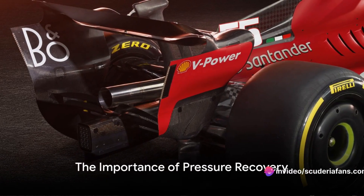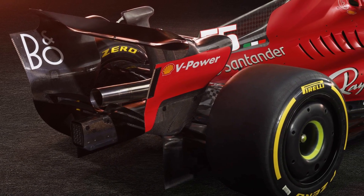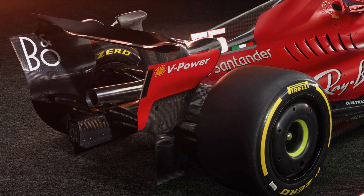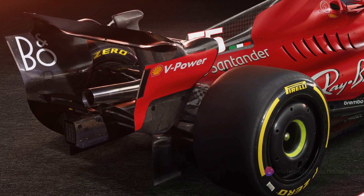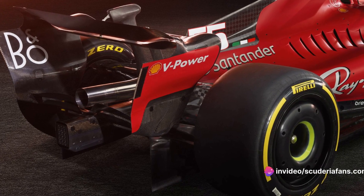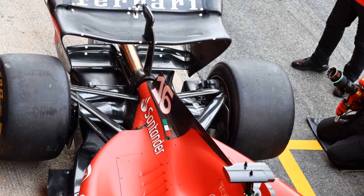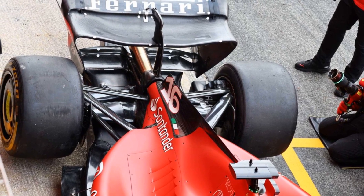The answer lies in the concept of pressure recovery. By reducing the transmission and gearbox size, Ferrari's Project 676 has paved the way for a larger diffuser volume, and that's where pressure recovery comes into play. In the car's back section, the kinetic energy of the fluid morphs into pressure energy.